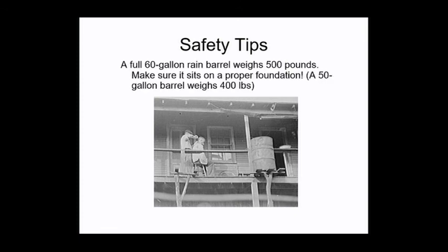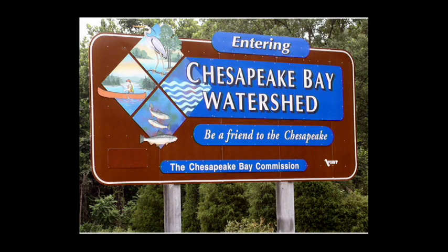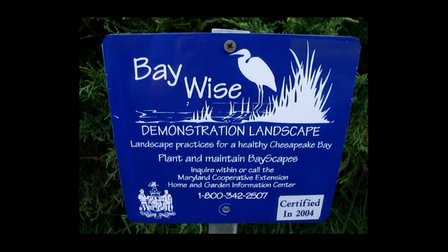Make sure your barrel has a proper foundation that can hold the weight. And of course, you're doing this for the Chesapeake Bay — everything you can do to conserve water, reuse water, and divert stormwater from the storm drains is awesome. That's the whole point. If you want to go further, you can become a BayWise certified landscape through the county; they have a whole program for that.